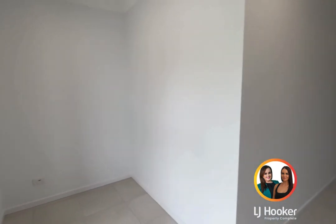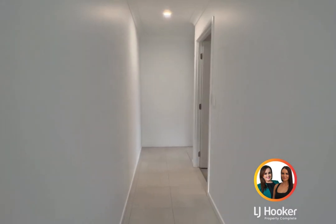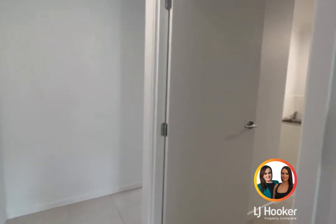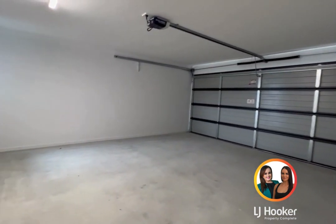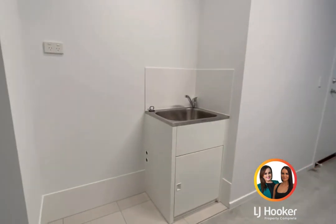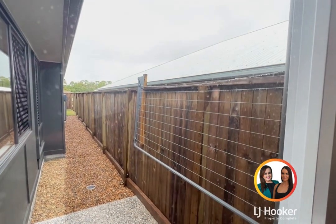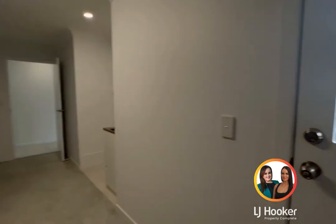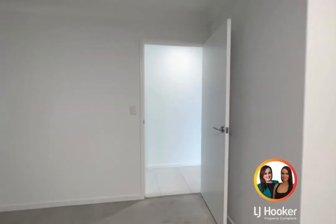As we walk in, on the left we have a bit of a study nook down the hallway. To my right-hand side, a double remote-controlled lock-up garage, and within the garage you have your laundry space where you have the side door out to your clothesline. This is a quick virtual tour for those who can't attend an inspection in person.